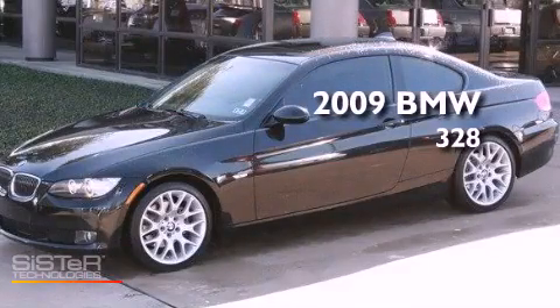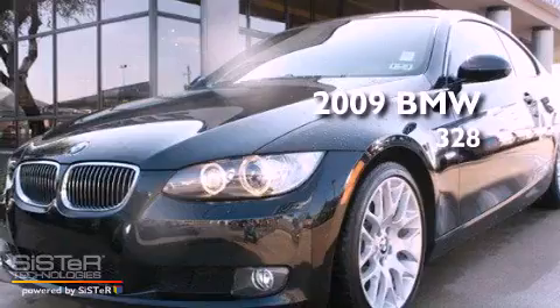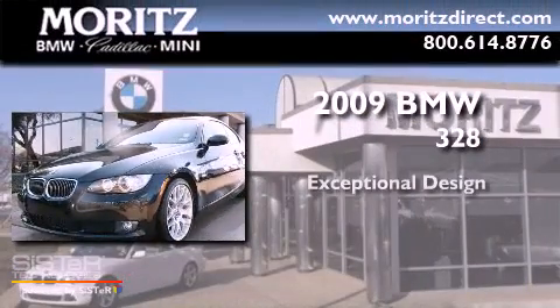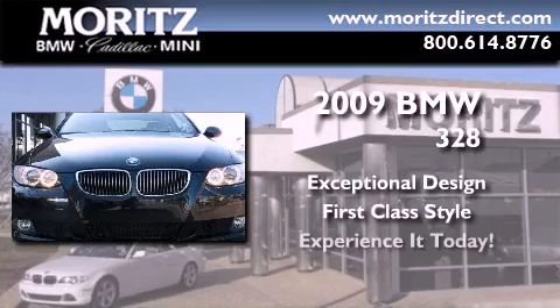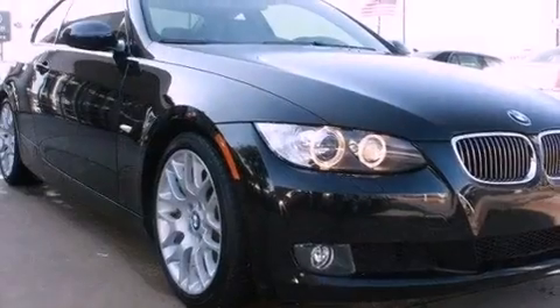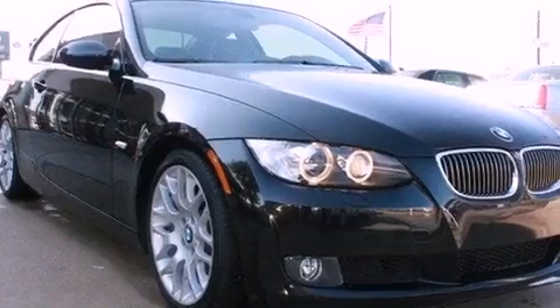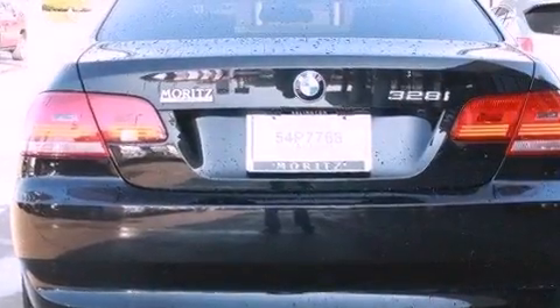This is a certified pre-owned 2009 BMW 328. Its top features include a multi-link rear suspension, a sport suspension, BMW Assist, comfort access, alloy wheels, and a tire pressure monitoring system.